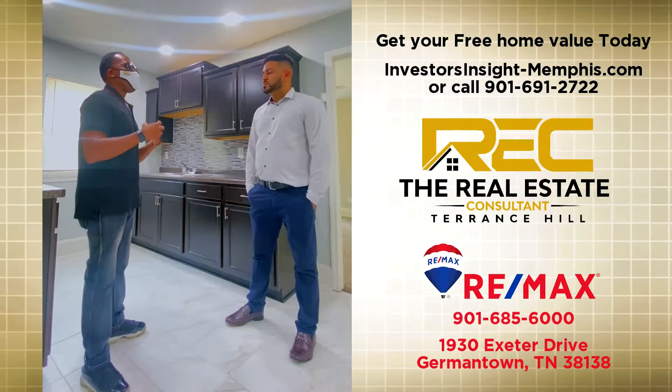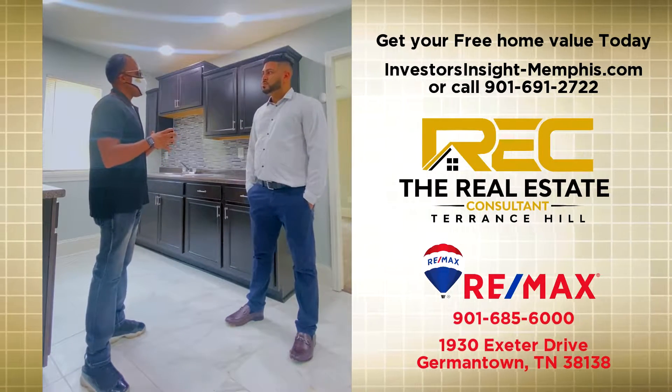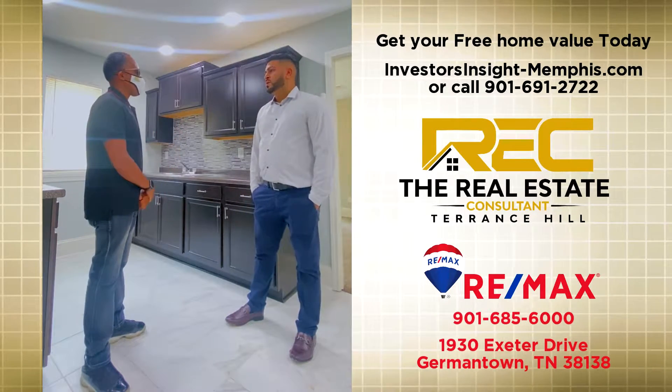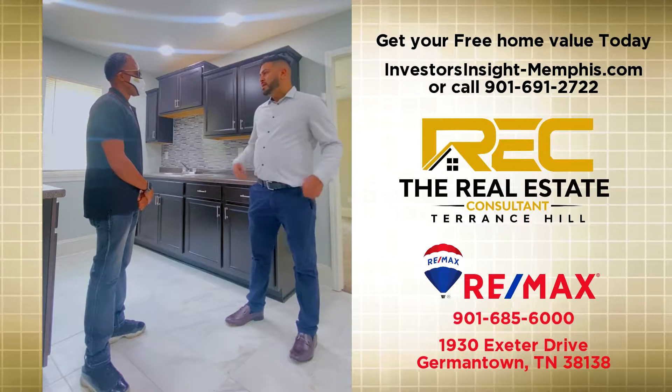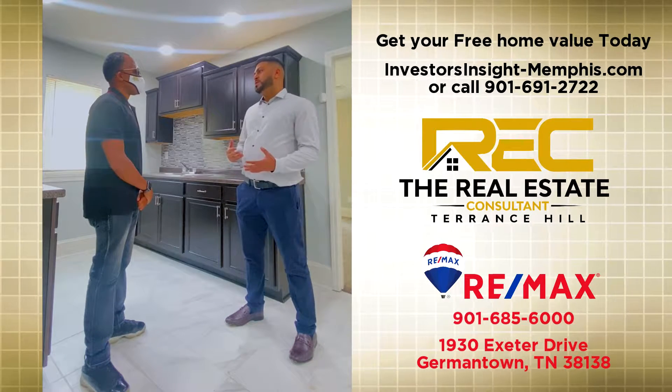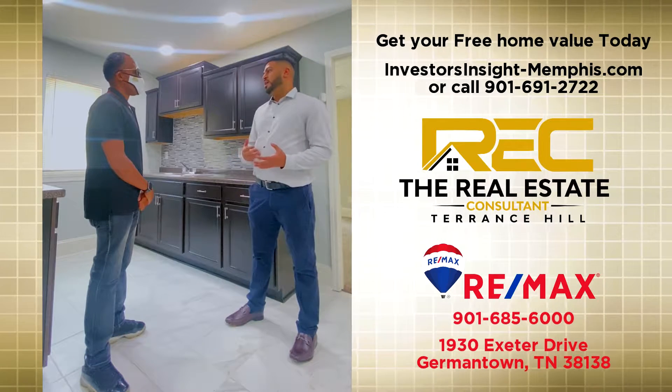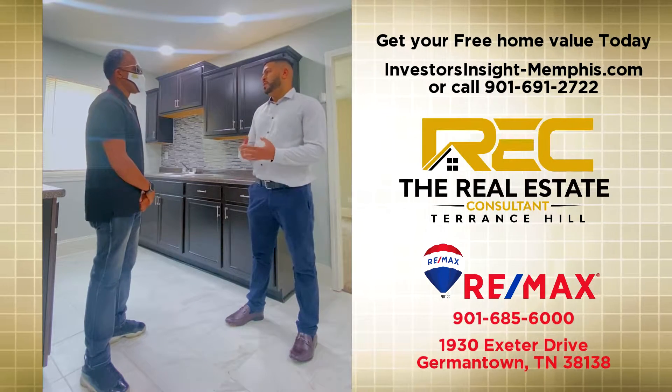So as an investor, what strategy is the primary one that you use — flipping or buy and hold? What's your ideal strategy? Well, I like to have a combination of both. There are properties that I tend to hold onto and rent, and there are also properties that I want to get in and get out. So I kind of have both strategies.